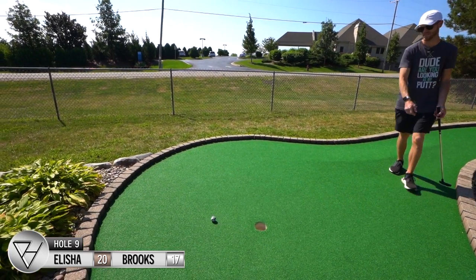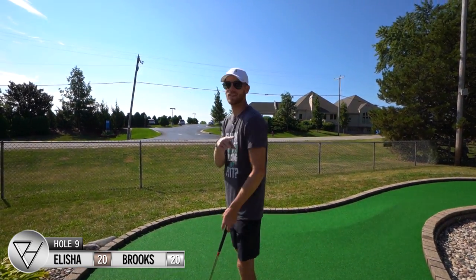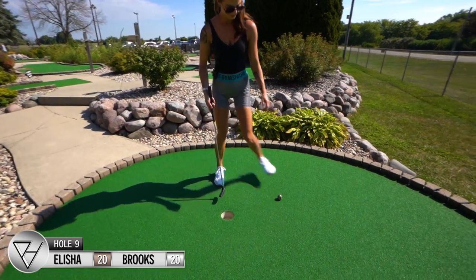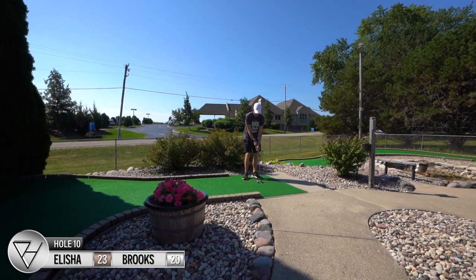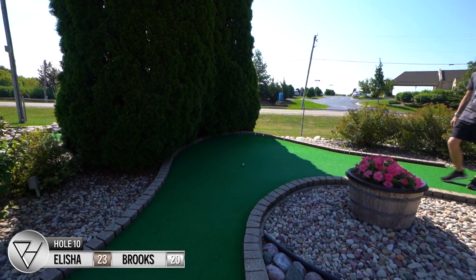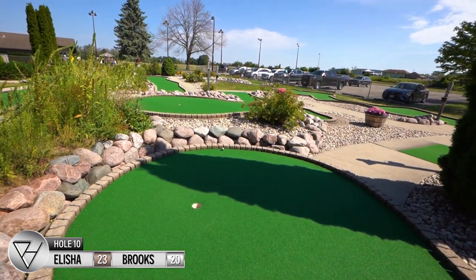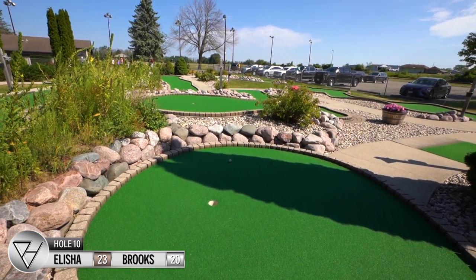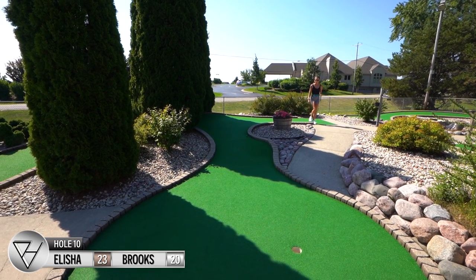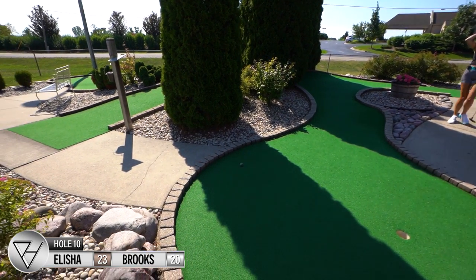I thought that was going to go around. Coming down — let gravity do its thing with it. Pretty good bounce. Well... that sucks.